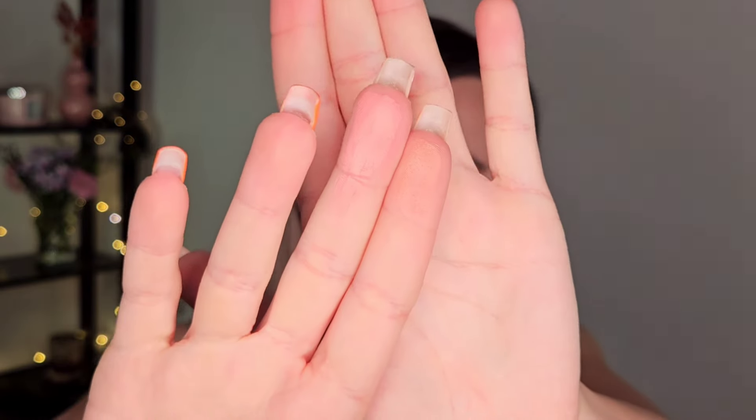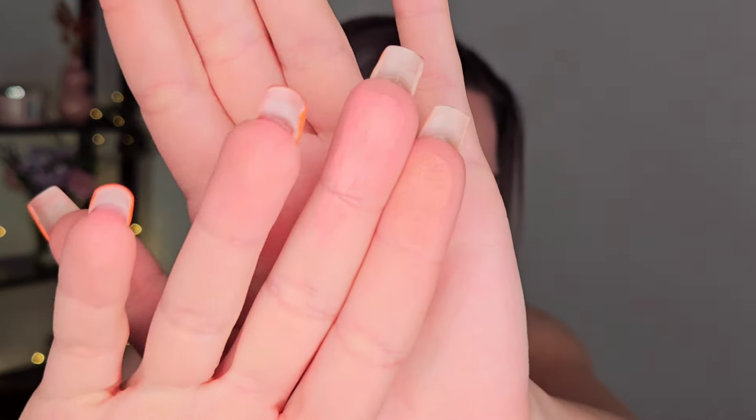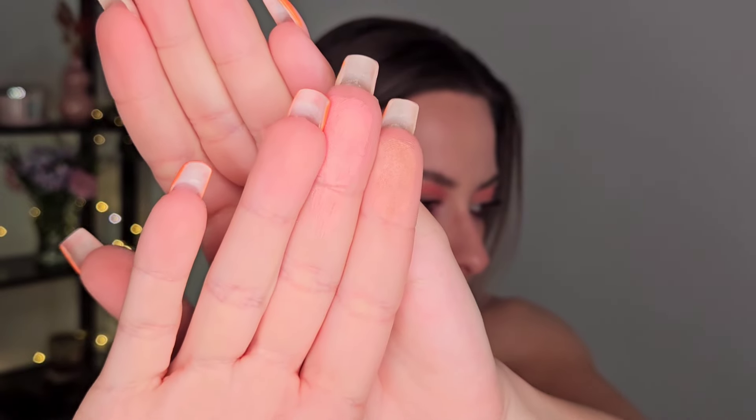Then I have a blush alternative. I have the Artist Blush from Makeup Forever in the shade Rebel Blossom, and I want to swatch it alongside the Catrice Air Blush Glow. I don't think the shades are exactly the same — the Catrice one is a lot more pink. So this is the Catrice and this is the Makeup Forever one. The shades are not the same, but the formula — they are quite similar.